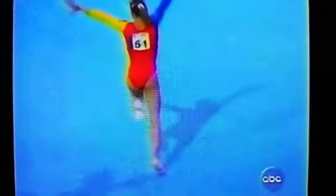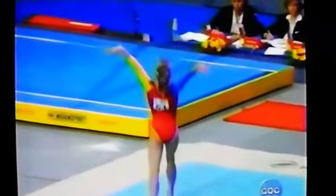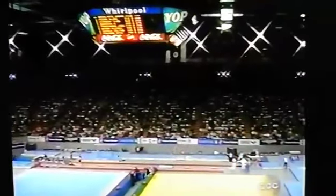Take a look at this tumbling pass. She is a strong tumbler — she doesn't get much height. A whip through to a full, double full, two-and-a-half twist. Aminar with a score of 9.55.